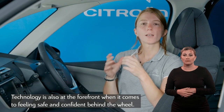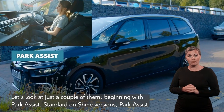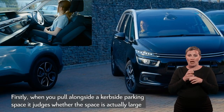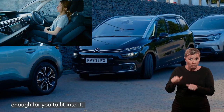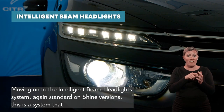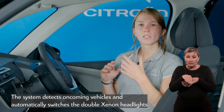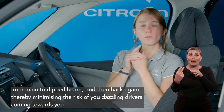Technology is also at the forefront when it comes to feeling safe and confident behind the wheel. Grand C4 Space Tourer has up to 15 driving assistance systems depending on version. Beginning with Park Assist — standard on Shine versions — it takes the stress out of squeezing into tight parking spaces. It first judges whether the space is actually large enough for you to fit into, then manoeuvres you into the space with you just needing to control the brake and accelerator. Moving on to the Intelligent Beam Headlights system, again standard on Shine versions, this enhances the experience of driving at night especially on rural roads: the system detects oncoming vehicles and automatically switches the double xenon headlights from main to dipped beam and then back again, minimising the risk of dazzling drivers coming towards you.